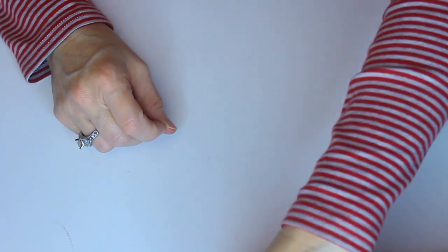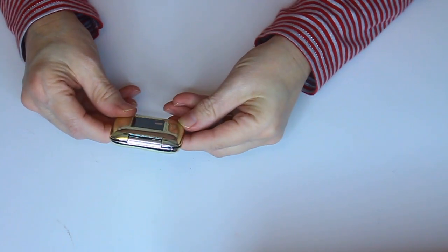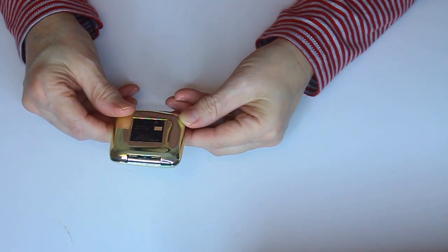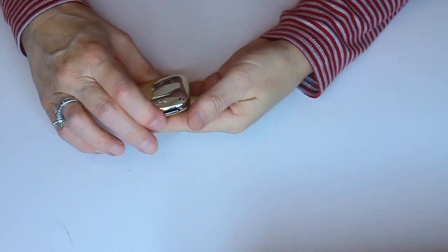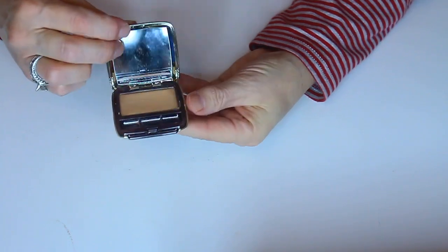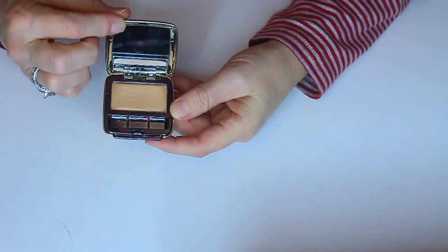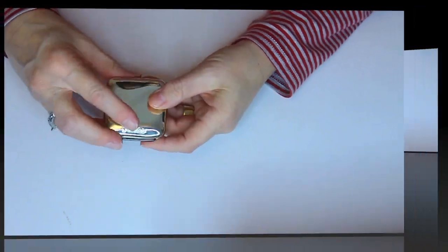Next is this little eyeshadow from Guerlain, and this is in the Ombre Eclat. I don't know what shade this is — it's number 141. I think I used this one quite a bit, well, not really. It's just kind of like a champagne color. It doesn't have a little brush to it, but that one's going out.